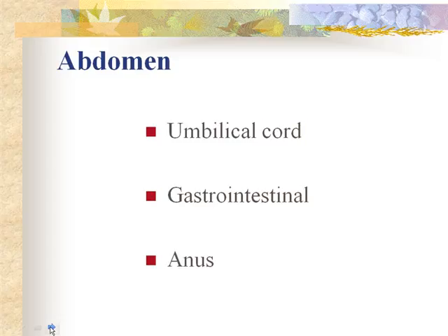Normal bowel sounds can often be heard within 15 minutes after birth, so we check the abdomen by palpating for distension and any masses and listening for bowel sounds. One of the first things we do is check the patency of the anus to make sure it is not sealed over, occluded, or closed off.